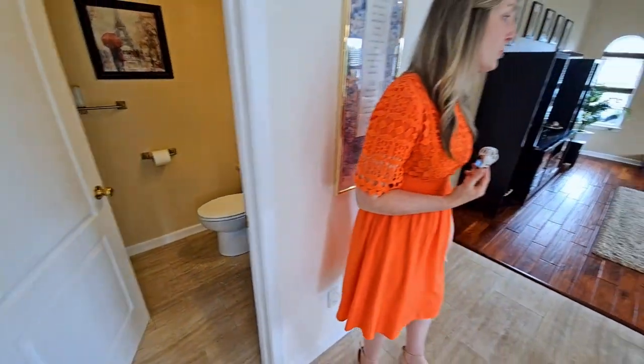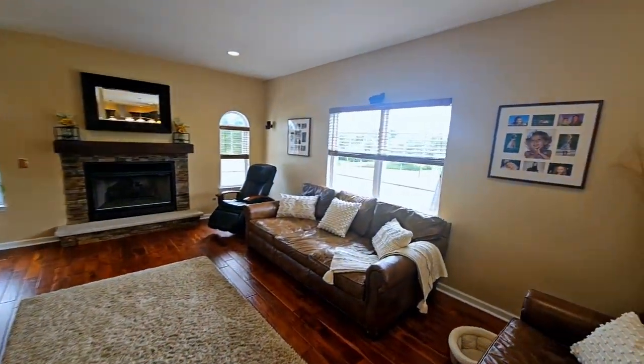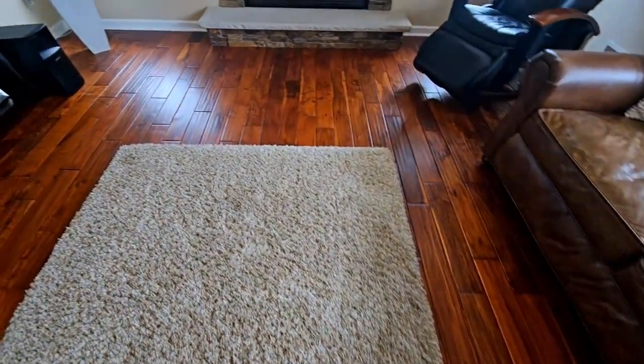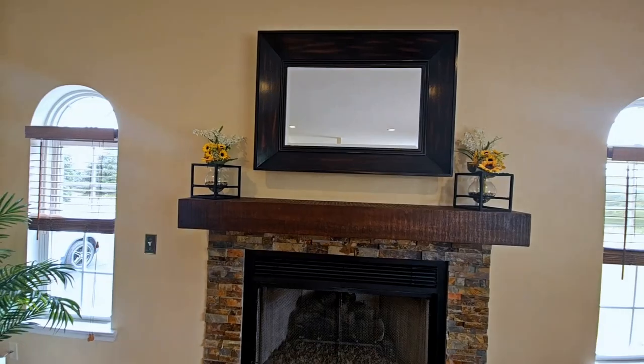Adjacent to your gorgeous kitchen is this beautiful family room with real hardwood floors and a stunning gas fireplace — amazing for cozy nights and great entertaining.